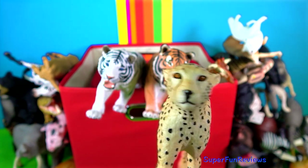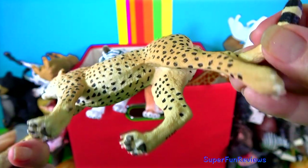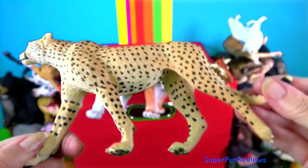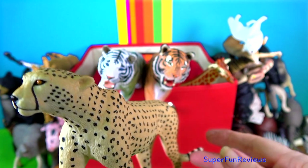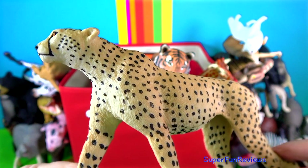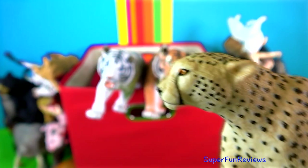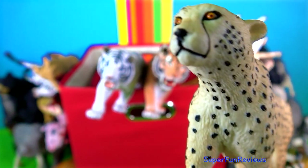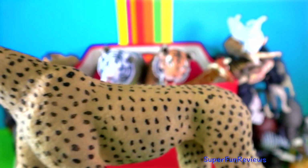Cheetahs are quite amazing. They have between 2,000 to 3,000 spots on them. Their fur is covered in solid black spots and so is their skin — the black fur actually grows out of the black spots on the skin. They have a long muscular tail that has a flat shape. The tail almost functions like a rudder on a boat because they use it to help control their steering and keep their balance when running very fast.